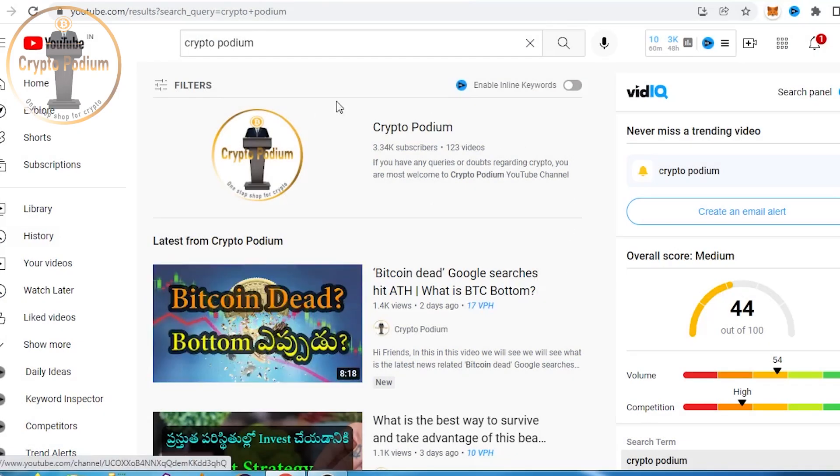Hello everyone. Welcome to the Crypto Podium YouTube channel — a one-stop shop for all your crypto queries.